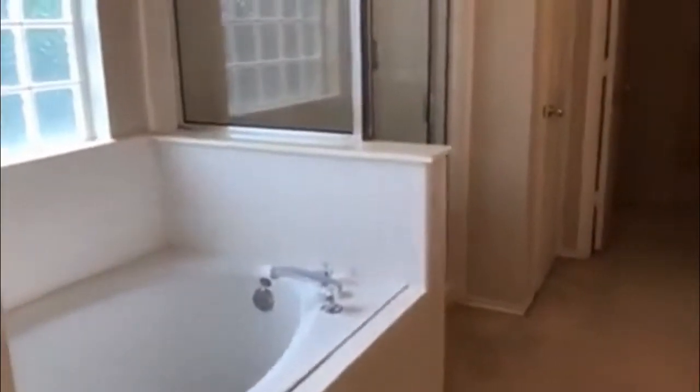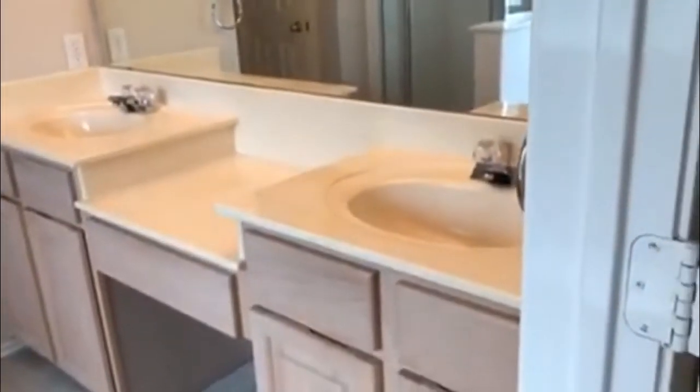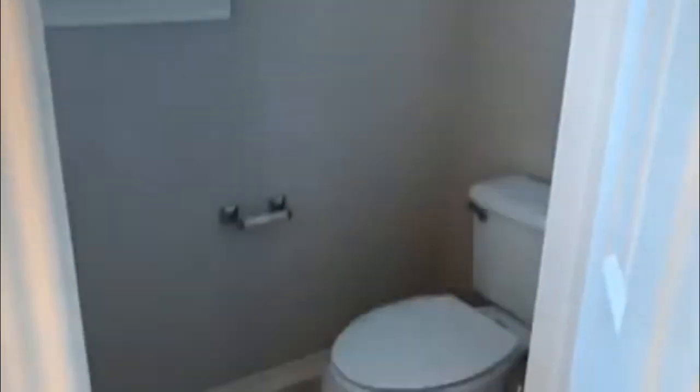And this is your master bath — split tub and shower, double vanity. We have a closet here, and we have a large walk-in closet.